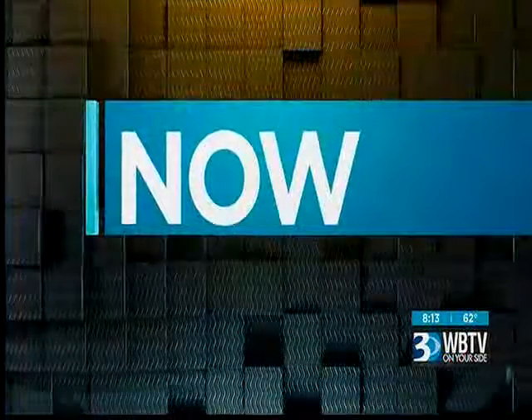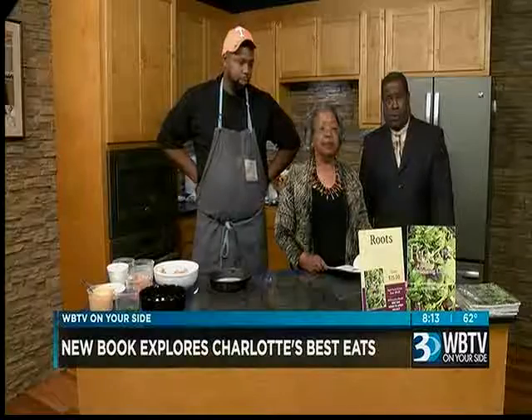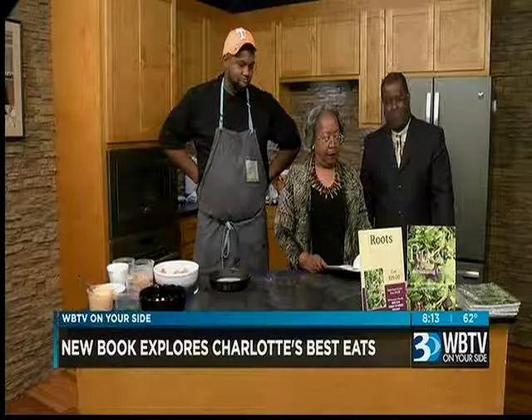All right, thanks a lot, Alex. Now on Bounce, Charlotte is full of great restaurants, but which ones are the best? And how can you make those dishes at home for yourself?